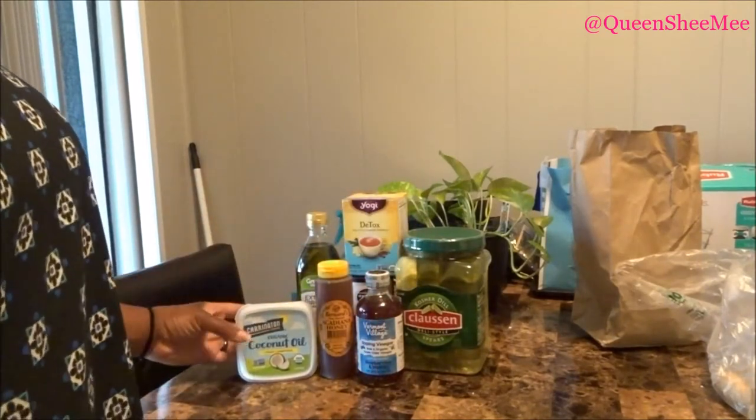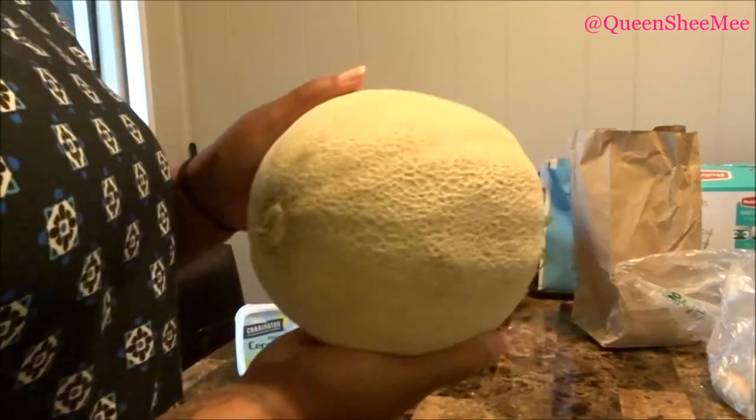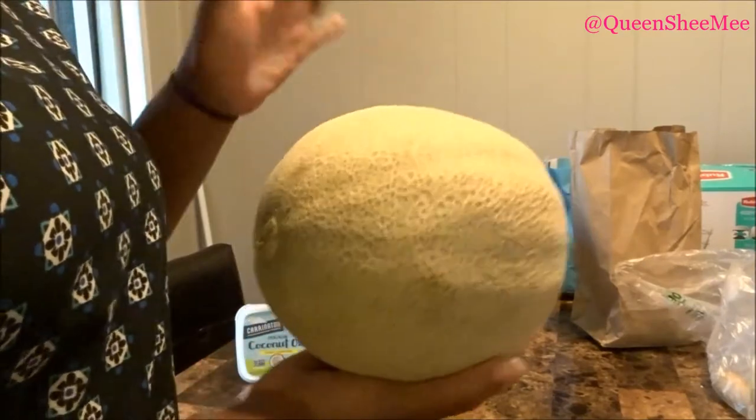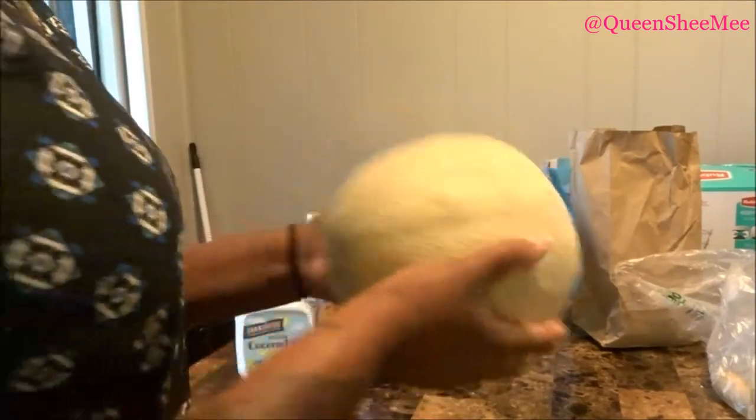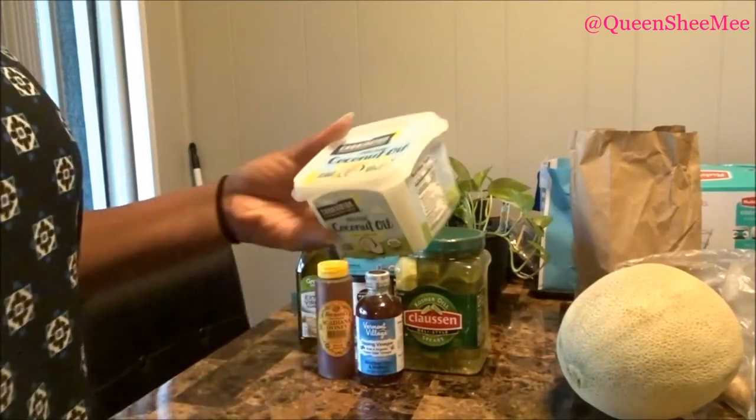Last but not least — oh, we almost forgot — we picked up two cantaloupes! The other one's on the floor. Yes, cantaloupe!